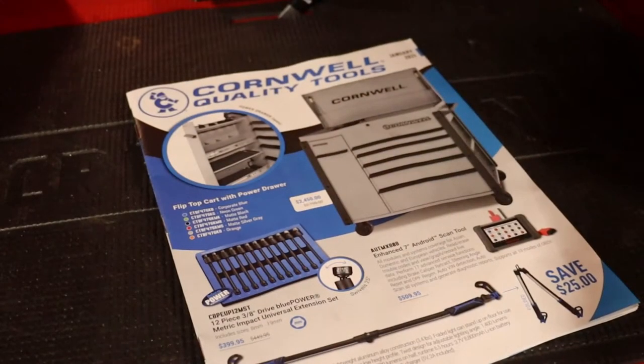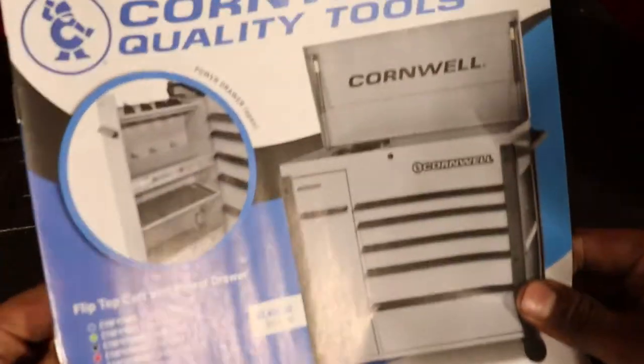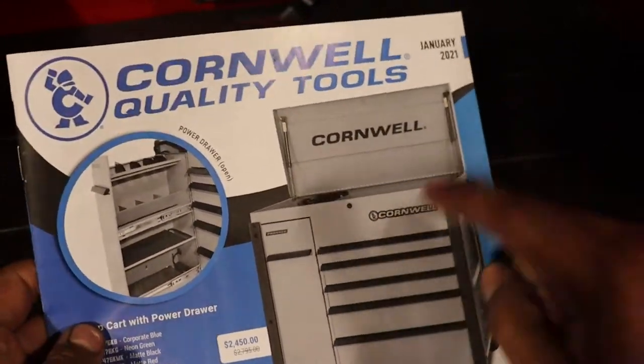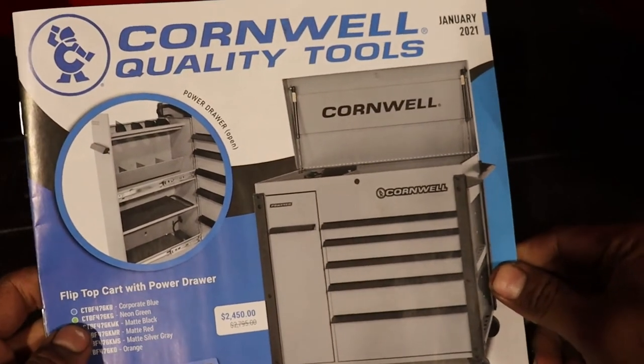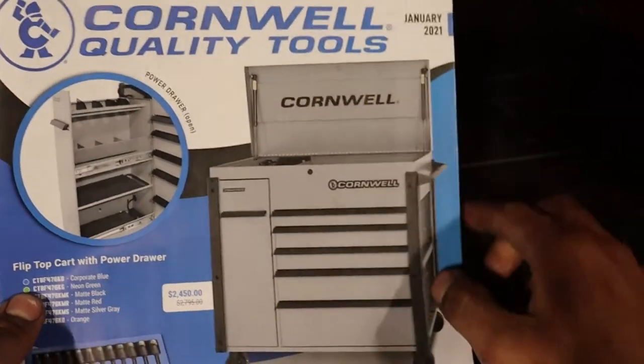Hello YouTube, back here on another video with a Cornwell flyer, all ready for January 2021. On the front they have their new toolbox version — it has its own prior drawer side, which is pretty cool.